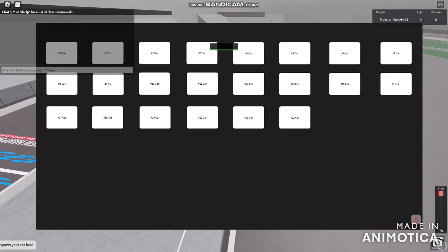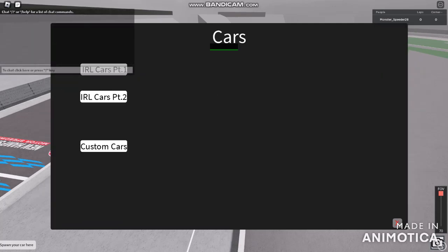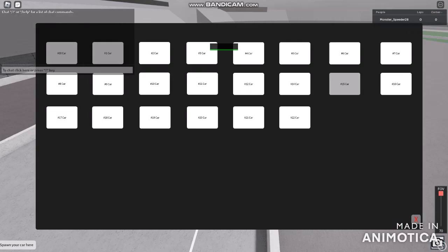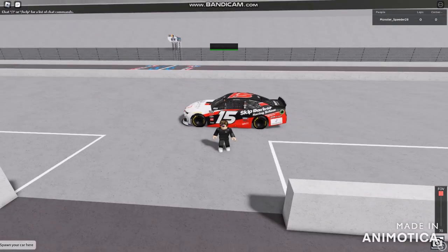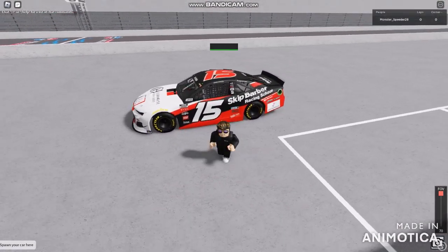The number 17 car is absolutely the blue one. The number 16 car was one I already drove. So let's choose number 15. Skip Barber is going to be what I just tried to use.